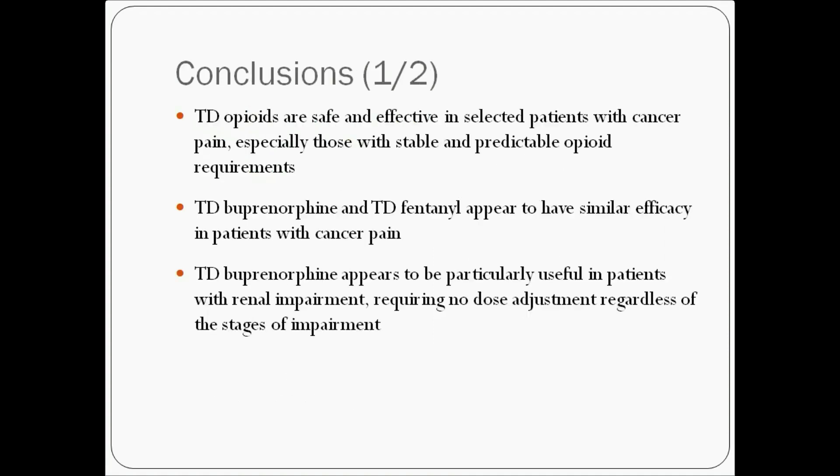Based on our network systematic review, we conclude that transdermal opioids are safe and effective in selected patients with cancer pain. Both appear to have similar efficacy, but transdermal Buprenorphine appears to be particularly useful in patients with renal impairment, requiring no dose adjustment regardless of the stage of impairment.